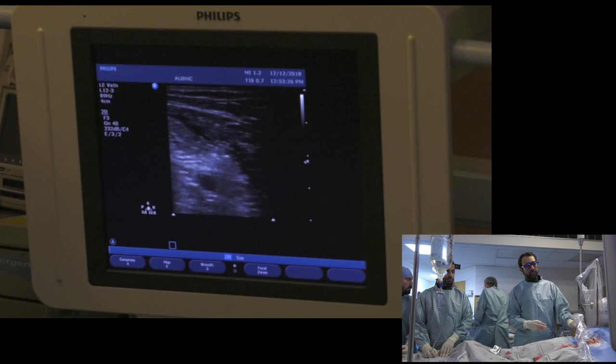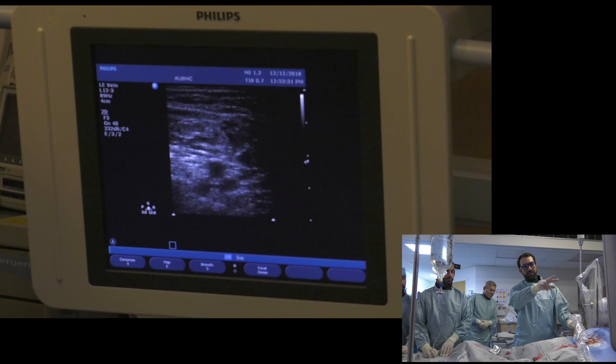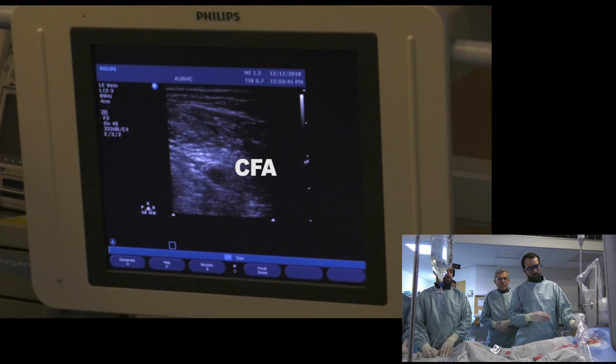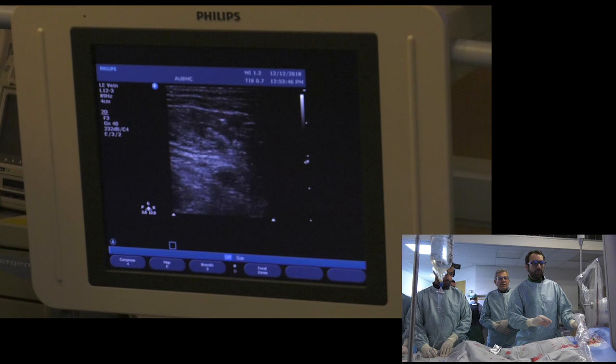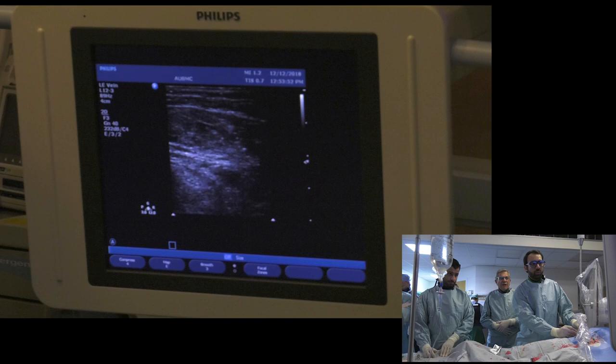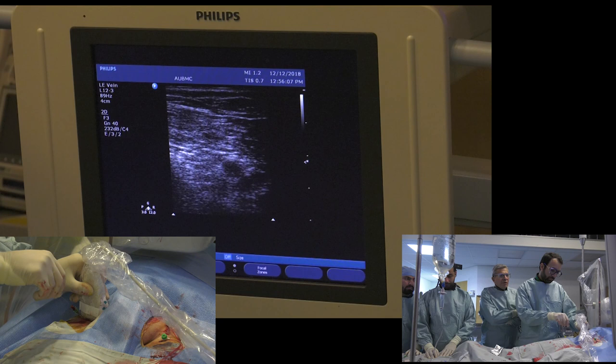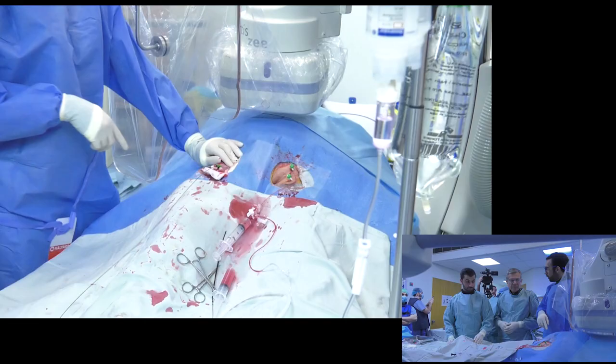I'm going to scroll up until you see one vessel — the common femoral. This is my puncture site. I put it in the middle of the screen, and you can see my needle going in — it's in the middle of the artery. Now you see a nice spurt; we go with the micropuncture wire and continue. I exchange for a six French dilator and we're going to put the two ProGlides.